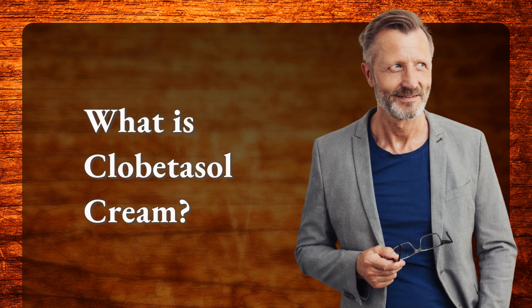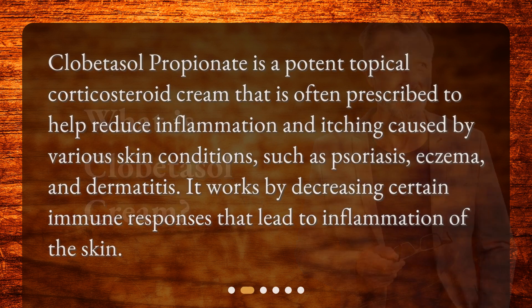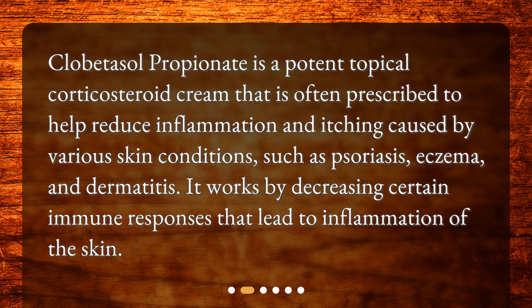What is clobetazole cream? Clobetazole propionate is a potent topical corticosteroid cream that is often prescribed to help reduce inflammation and itching caused by various skin conditions, such as psoriasis, eczema, and dermatitis. It works by decreasing certain immune responses that lead to inflammation of the skin.